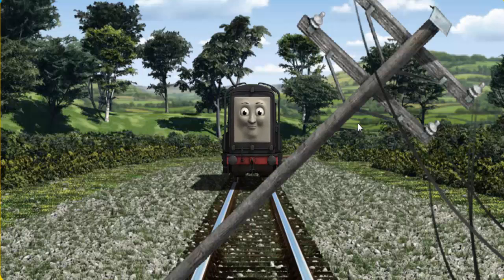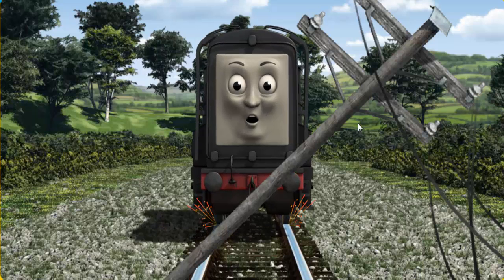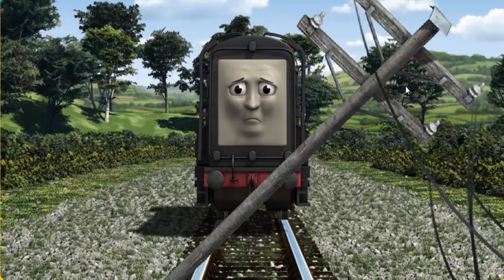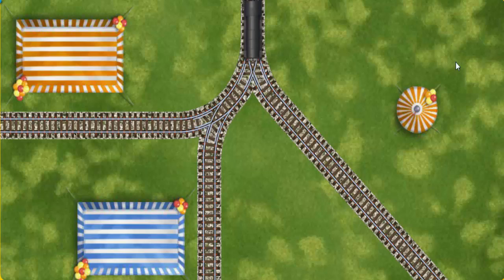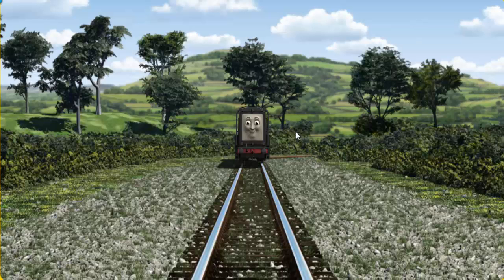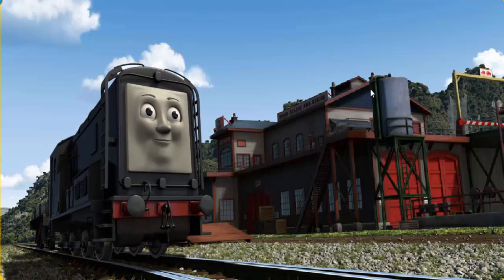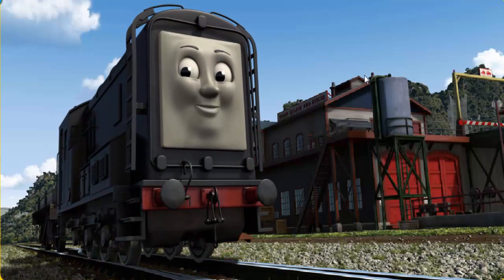Diesel set out for the Sodor Search and Rescue Centre. Suddenly, Diesel had to stop. He would have to go another way. Help Diesel find the track that goes nearest to the smallest tent. Let's go! Diesel arrived proudly at the Sodor Search and Rescue Centre. With your help, he was a really useful engine.